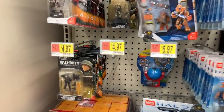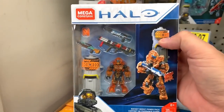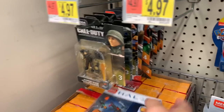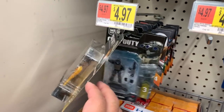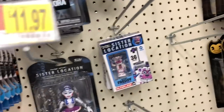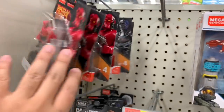Nice selection of Halo and Call of Duty. It's got a lot of weapons — this orange guy. And then they have Assassin's Creed stuff, a lot of these military ones. What is this? Comics.